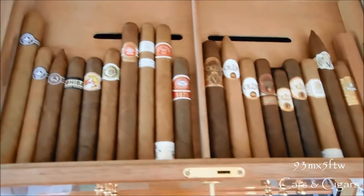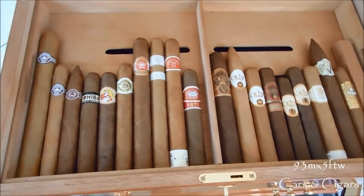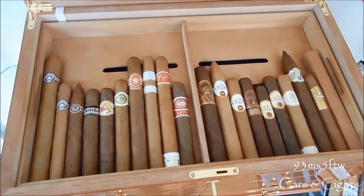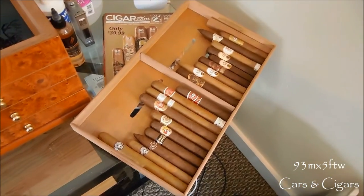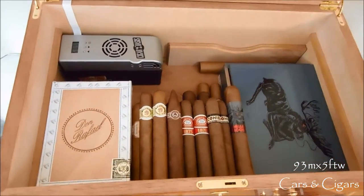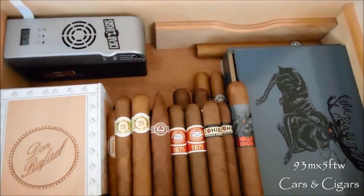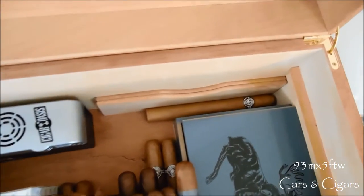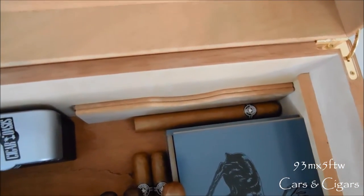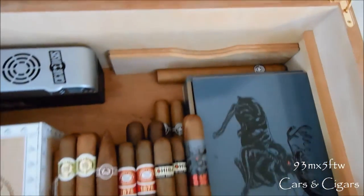I'm going to go ahead and take the tray out and show you how stocked I have this thing and how far I've come in just a short month, so stay tuned. I have the tray out and the Cigar Oasis just turned on. Here's the inside, and back here I have another Monte Cristo Churchill Extra that's going to be for review.